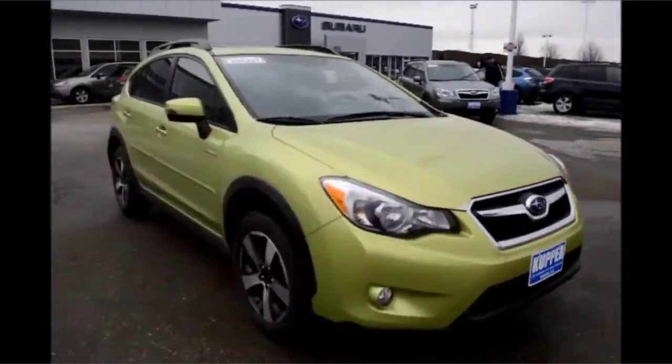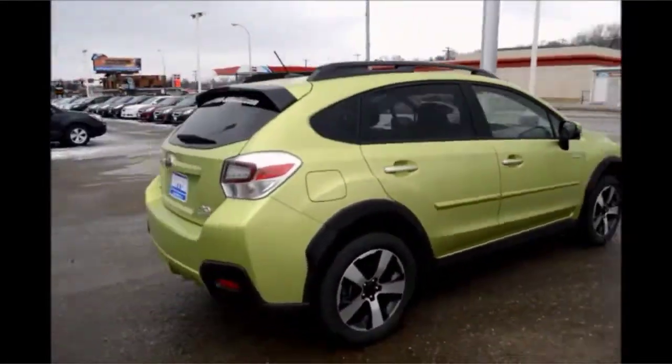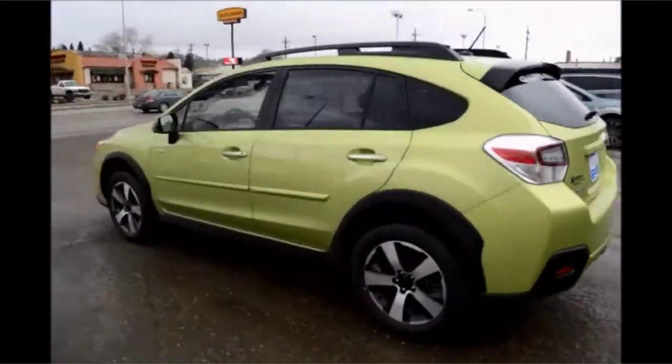Featuring an average of 31 miles per gallon with increased power you could feel, the 2015 Subaru Crosstrek is their best version yet.